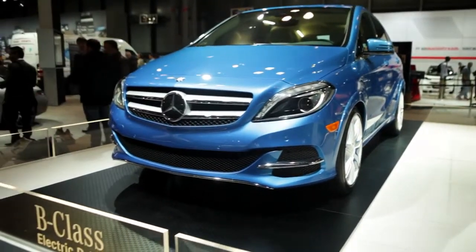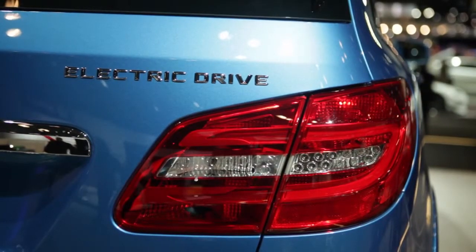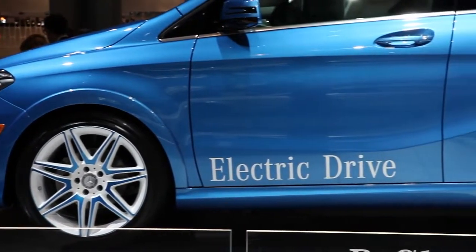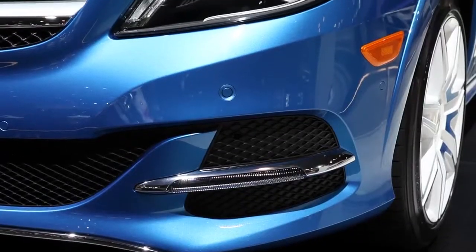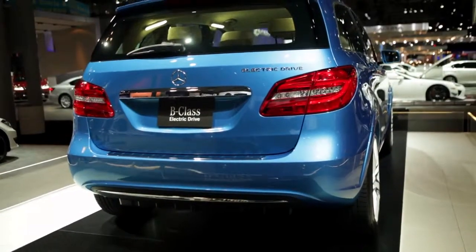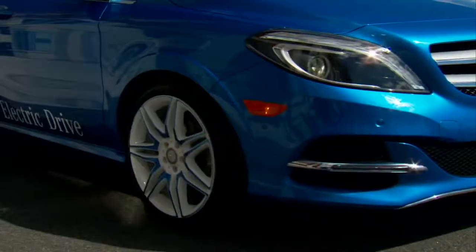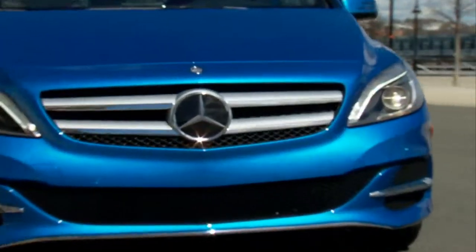The B-Class really is the first premium electric vehicle in the US market. It's everything that our customers expect from a Mercedes in terms of quality, safety — just overall a really premium approach to a car. And at the same time it offers zero emission driving. Mercedes and electric — there's no compromise that our customers have to make there. And that's really a new approach when it comes to electric vehicles.